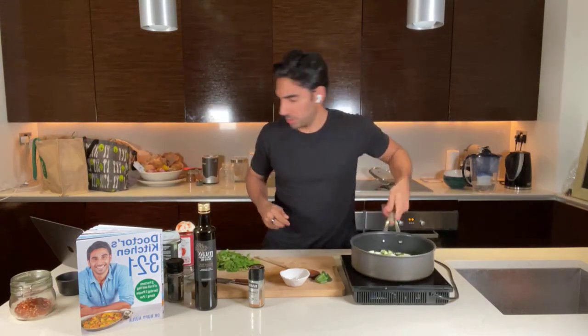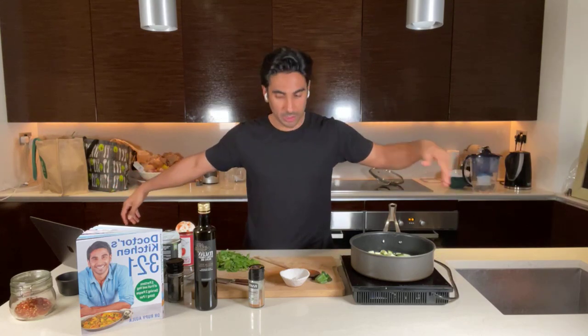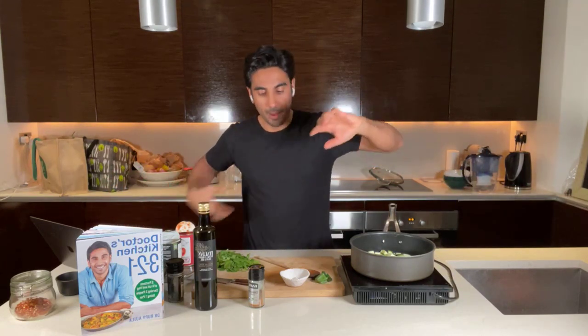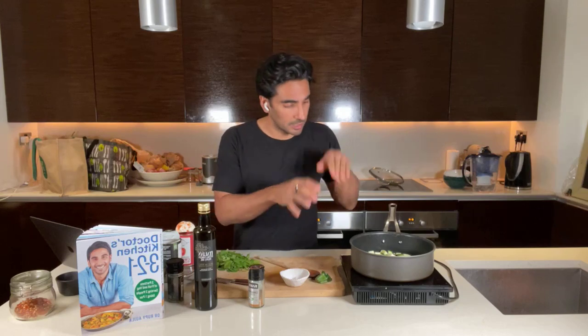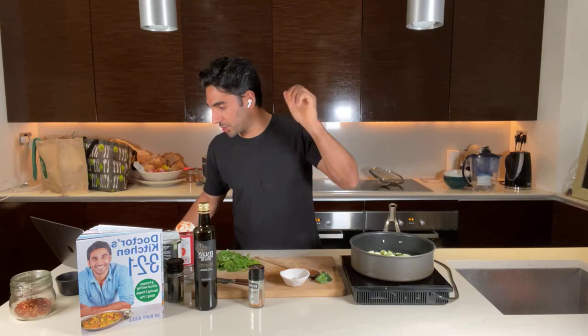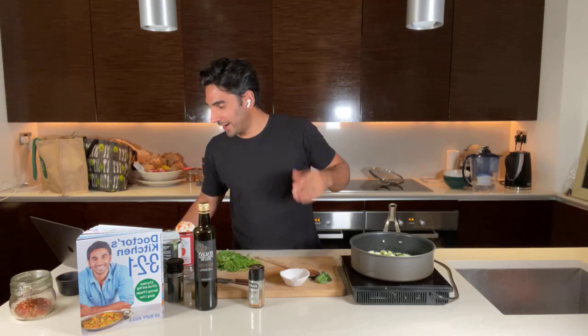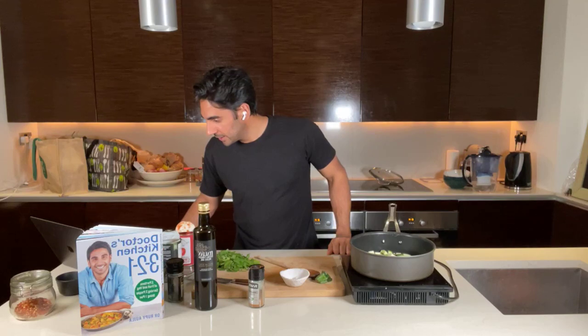Viewer question: would butter beans be a good swap for chickpeas? Absolutely — any beans whatsoever would work really well here. You could even use lentils, though I think a more robust legume is better so it has some body and doesn't get lost among the courgette. Hello to Tara from South London, Pik from Devon watching and learning — any questions, just shoot them.